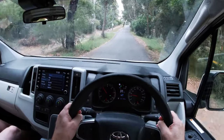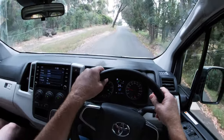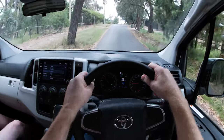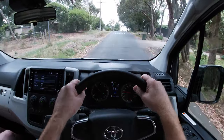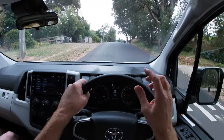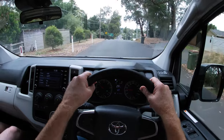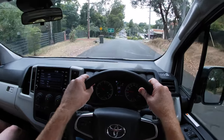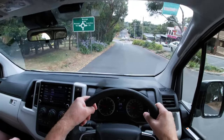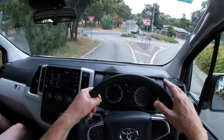Okay, underway in the Hiace. I call it the short wheelbase, even though it's actually called the long wheelbase — in Hiace terms it's the shorter of the two, because above this is what they call the super long wheelbase. Confusing, but this shorter of the two wheelbases still has a ton of room inside and a very practical set of dimensions for a working van.